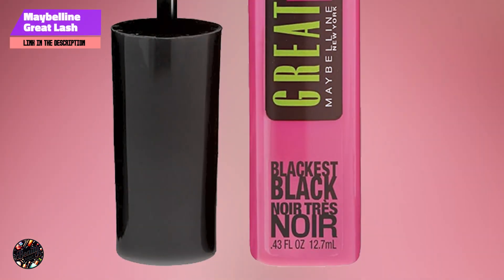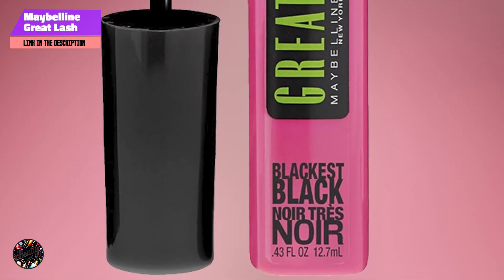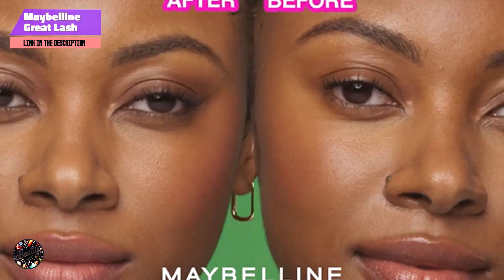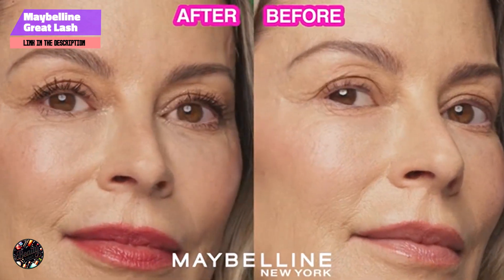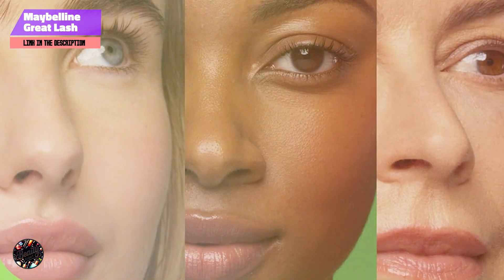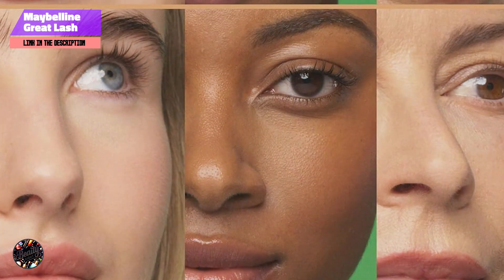Kicking off our list at number 1, Maybelline Great Lash Clear Mascara. The Maybelline Great Lash Clear Mascara is a cult favorite known for its versatility and affordability. It's designed to enhance and define both lashes and brows with a clear formula that offers a natural, polished look.